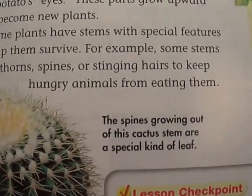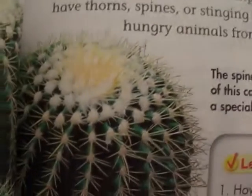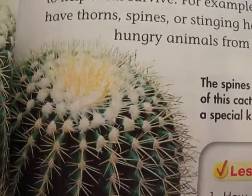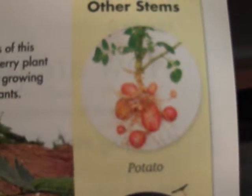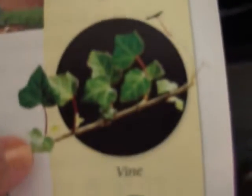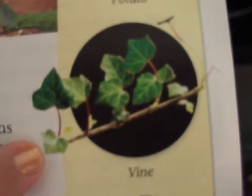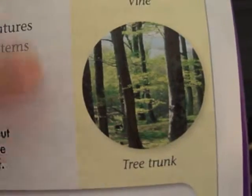The spines growing out of this cactus stem are a special kind of leaf. Here are some pictures of other stems — there's a potato, a vine, and even a tree trunk.